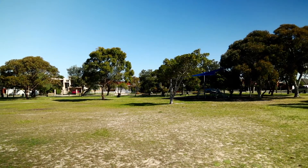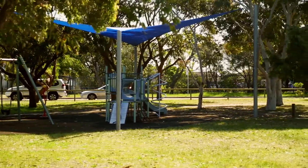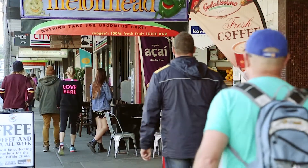Ready to move straight in and enjoy, this lovely home is set in a family friendly cul-de-sac, a short walk to parks and South Coogee Public School, with shops and local cafes nearby.